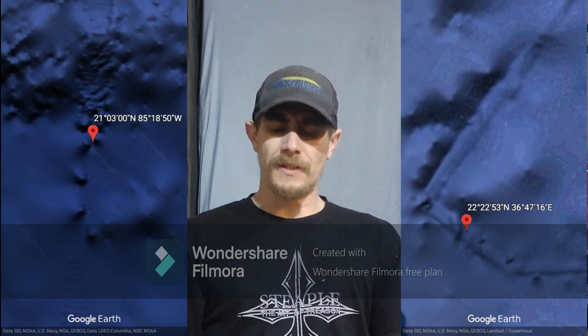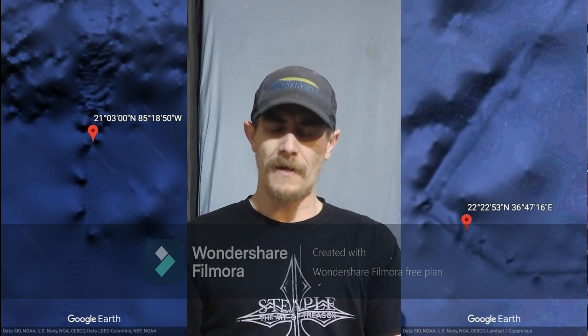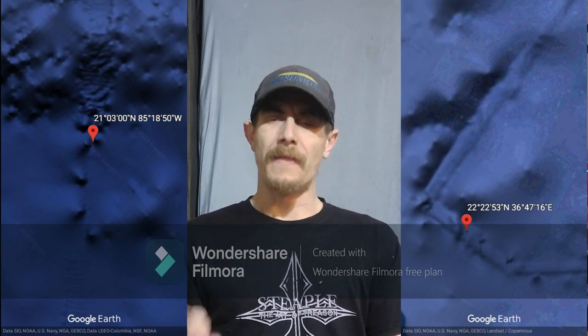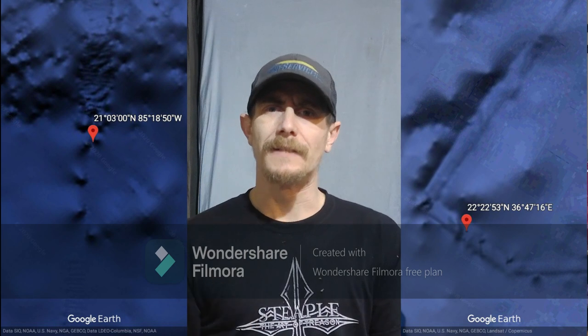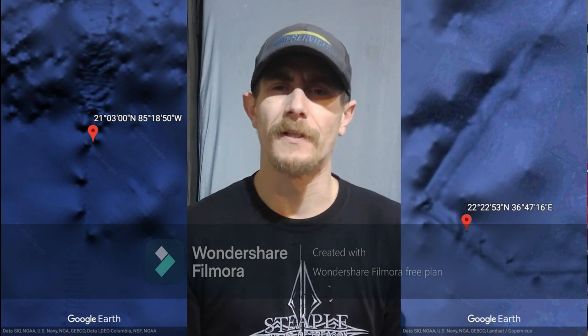Could these be the remnants of an ancient civilization containing multiple pyramid structures older than those found at Giza? And the answer I believe is a resounding yes. Yes they are. So stay tuned and see for yourself.